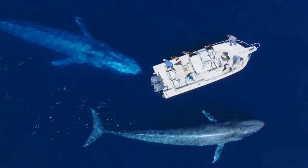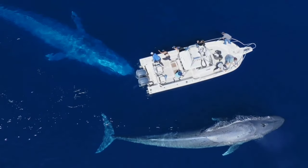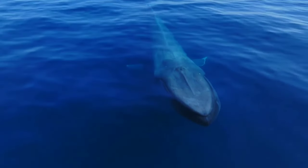This is the blue whale. Even though they are considered the largest animals on earth, blue whales don't have teeth — instead they have baleen. Baleen is a kind of fiber that functions to filter food.